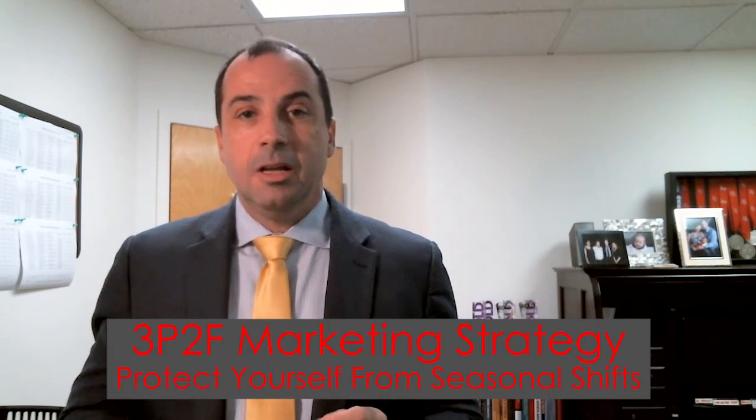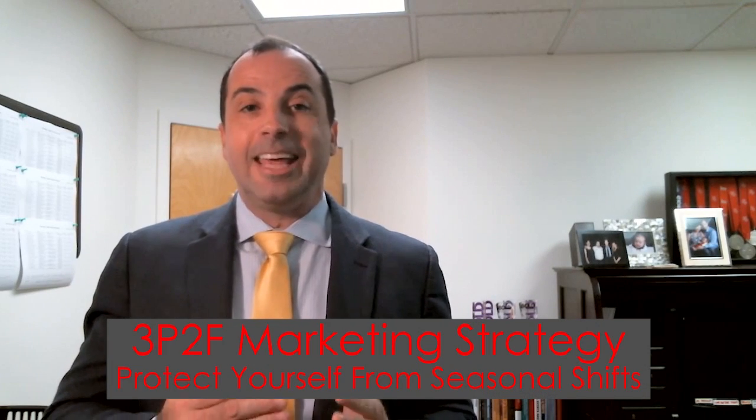Let's talk about how to get your home ready to sell and how to position yourself to get the highest profit, the highest return, and put the most amount of money in your pocketbook. When consulting with our sellers, we use a strategy called the 3P2F, which helps protect yourself against seasonality shifts.